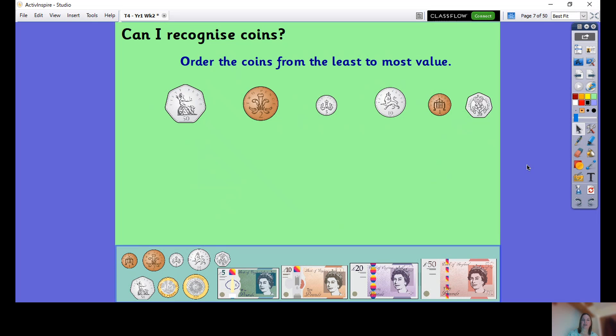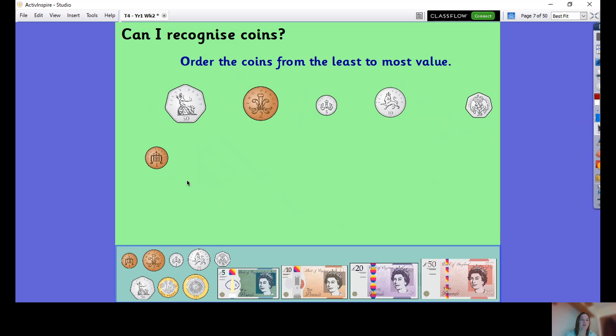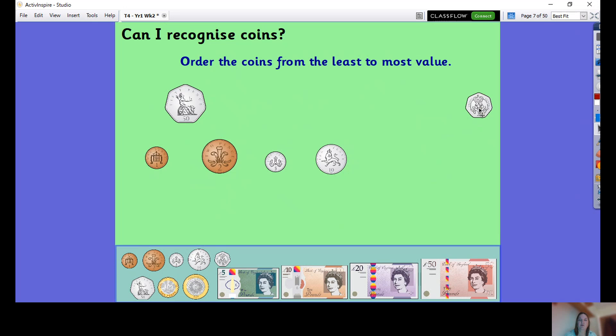We're going to think about ordering these coins by value — from the least to the most value. That's about how much they are, to do with the number, not to do with the size of the coin. We know that by looking at the numbers on them. So which one has the smallest number? We've got 50, two, five, ten, one, and twenty. We know that one has the least value because it's only one pence. Then we've got two pence, then five, then ten, then twenty, and then fifty pence is worth the most.